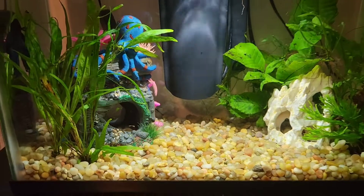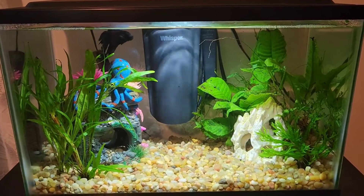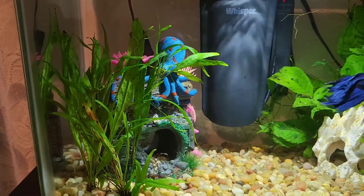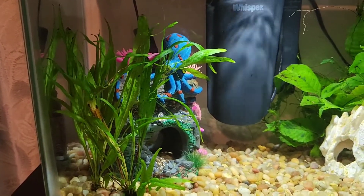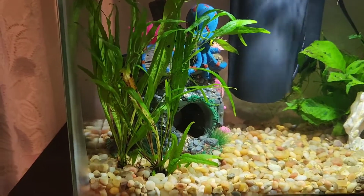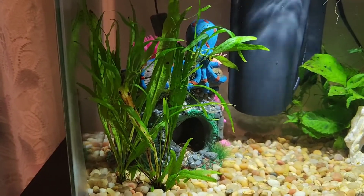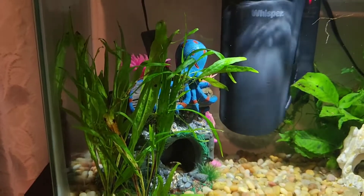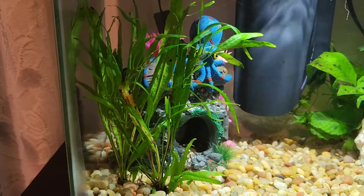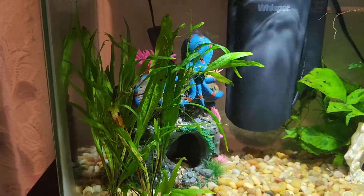The next thing we have inside of this tank is live plants — there are about six live plants in here. Over here in the corner on the left side, we have these two live plants. These were actually one plant and they separated a little bit, so it looks like two plants but it is actually one plant together. These plants have grown very well since we've had them. They're kind of like firm plants, but I'm not exactly sure what the real name of them is. These did come from PetSmart.